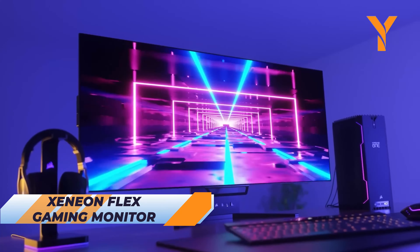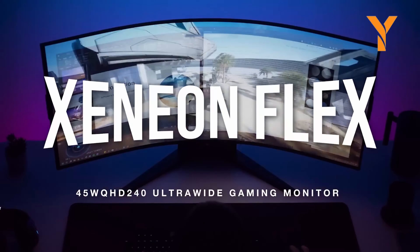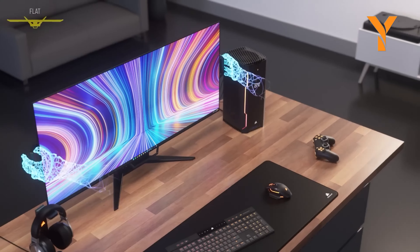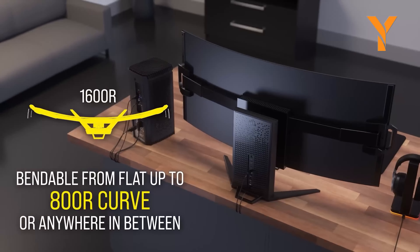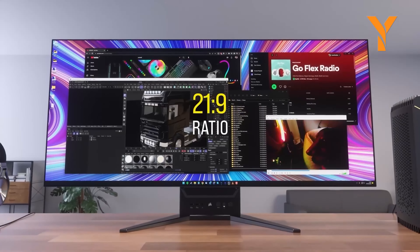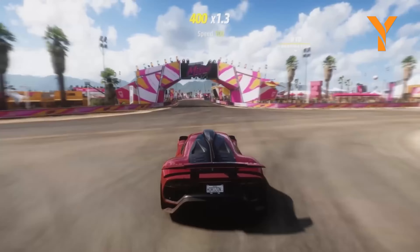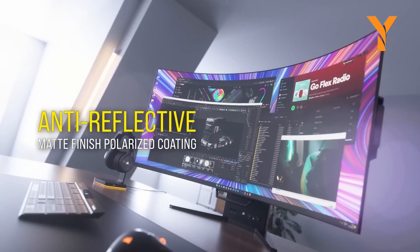Meet the Corsair Xenion Flex, the gaming monitor with a twist — literally. This ultra-wide OLED display can transform from flat to a curved screen with a curvature radius of 800 mm, letting you adjust your view for the ultimate gaming experience. Its sleek design with narrow bezels provides a picture-frame-like appearance. Ideal for gamers who demand the best, the Xenion Flex offers flexibility and precision, enhancing your gaming sessions with its adjustable display.